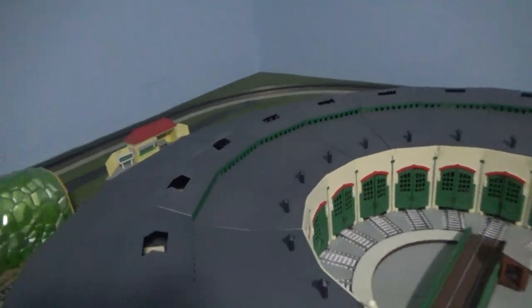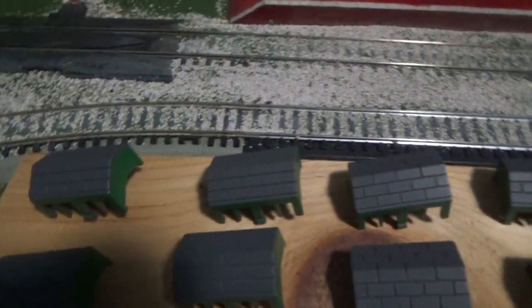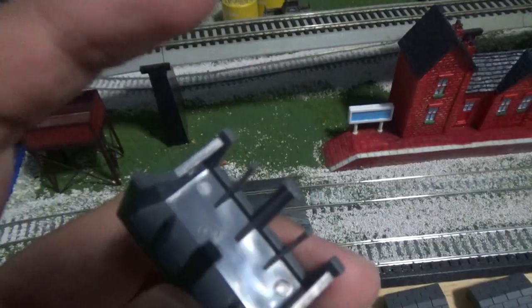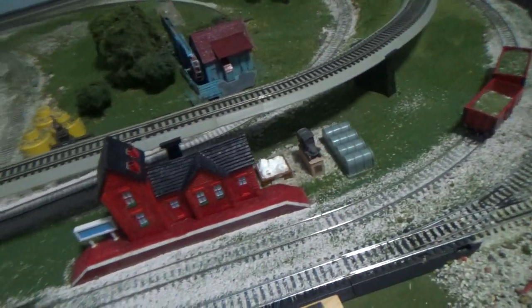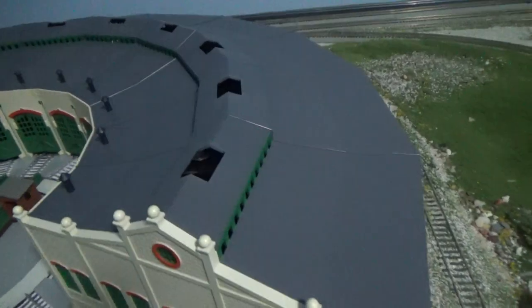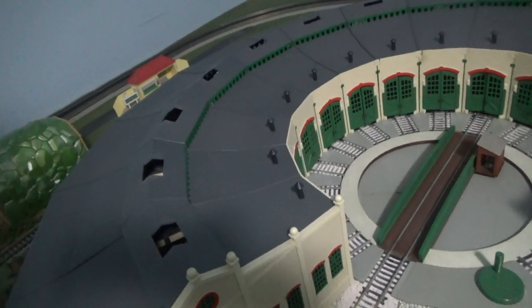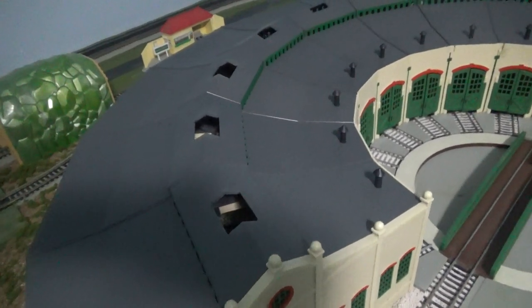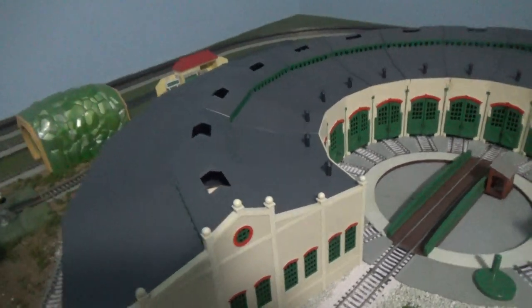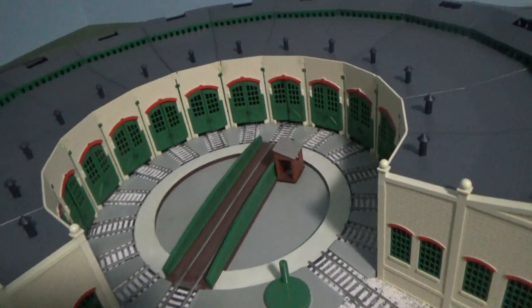So for the update for Tidmouth Sheds, right over here under here, we're going to put some light bulbs inside. Once we're done with the light bulbs, we're going to have a switch to turn them off and on — the lights will go on at night time. We're going to put some new light bulbs around this Tidmouth Sheds roundhouse.